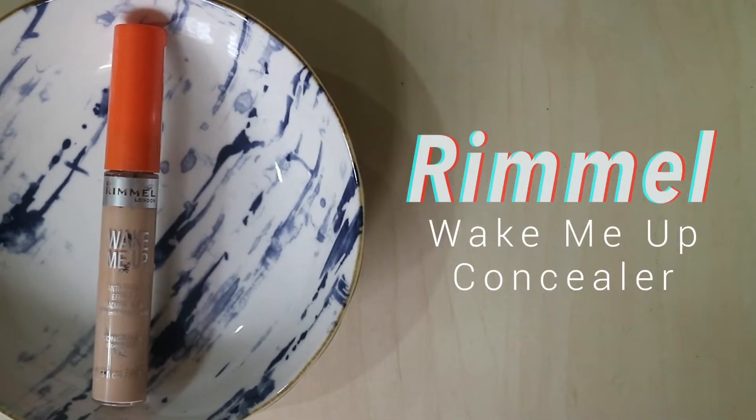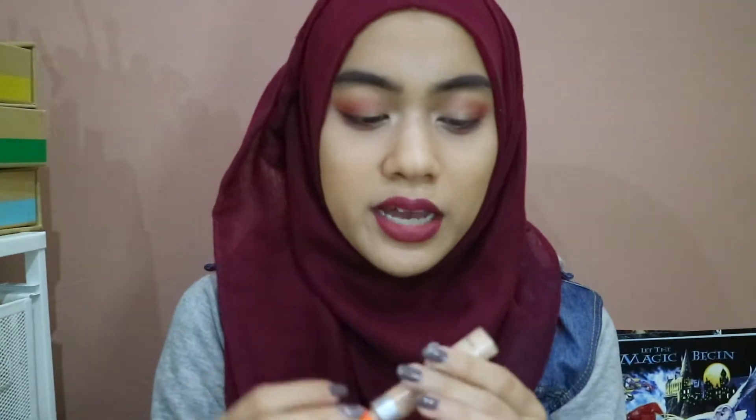Next is the Rimmel Wake Me Up Concealer. I first tried this because Zoella from YouTube was recommending it a few years ago. I haven't heard anybody else talk about this besides Zoella and it's really nice. I'm almost completely out of this — I have to scrape at the sides to use it. It's not a completely full coverage product, it's more of a medium coverage concealer.